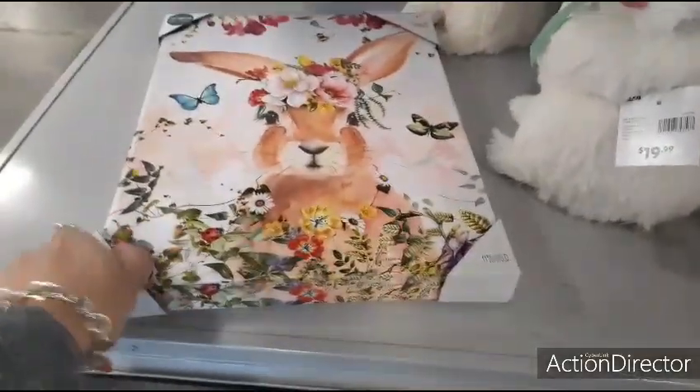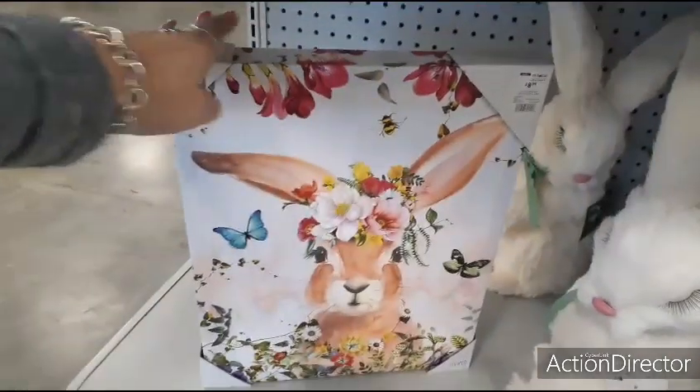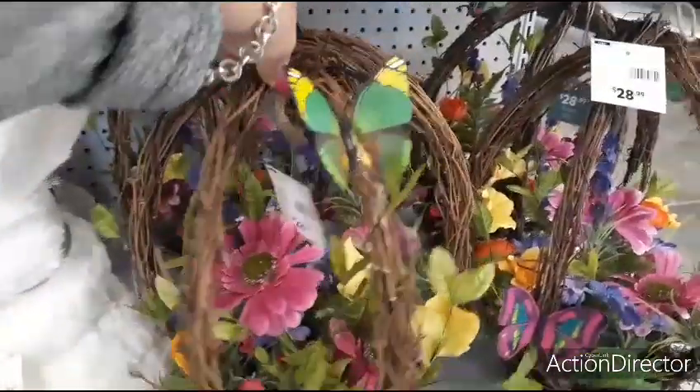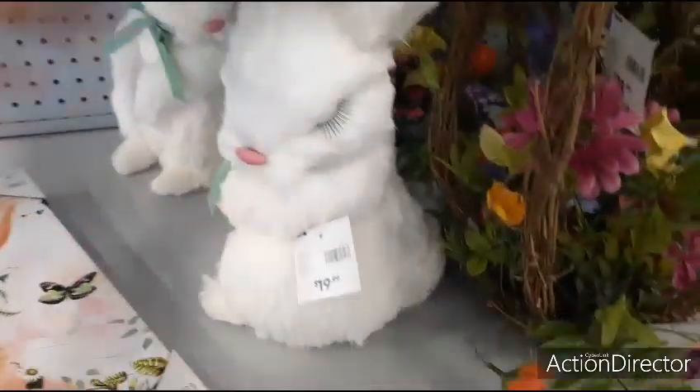This is $8.99 — that's not bad actually for a canvas. That is really, really nice. I love it. These are cute — gosh, they're so cute. With her little eyelashes — I love those eyelashes, I'm digging it.